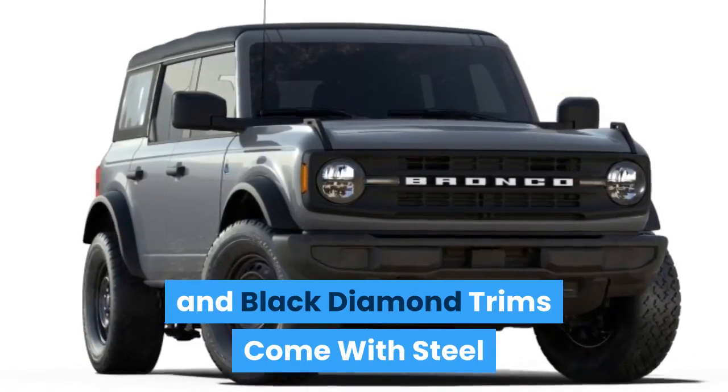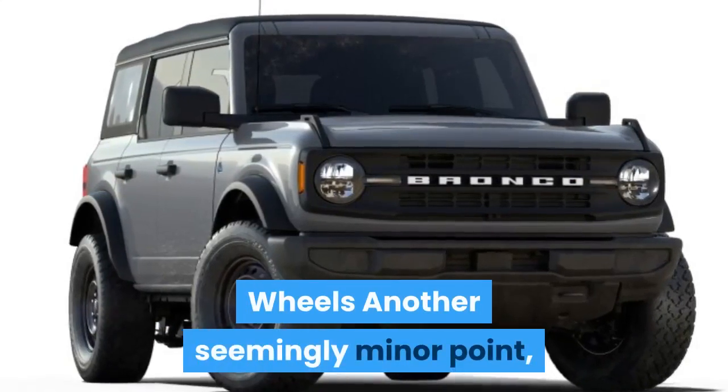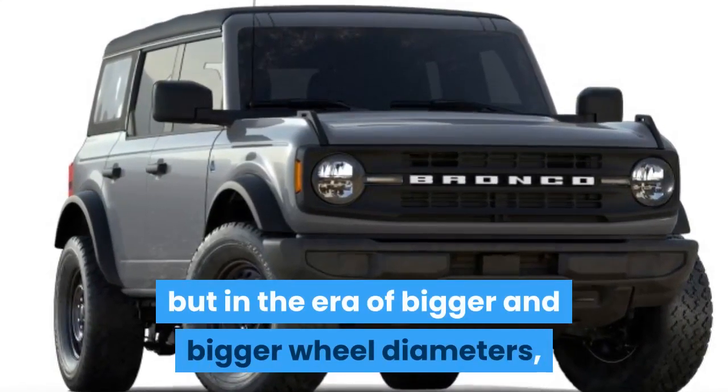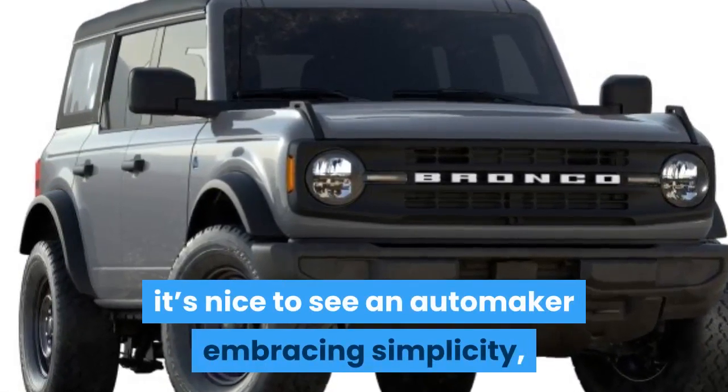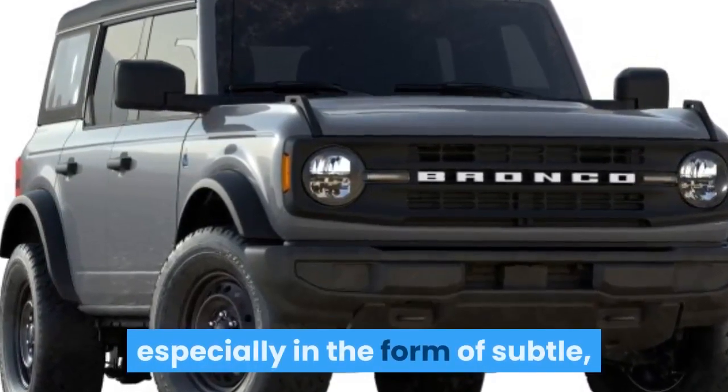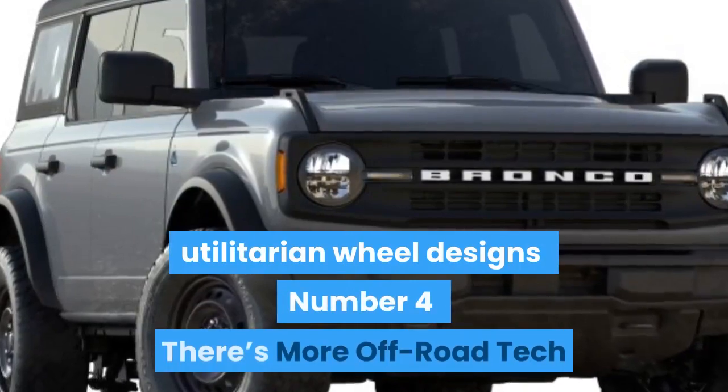Number 5: Base and Black Diamond Trims Come With Steel Wheels. This is another seemingly minor point, but in the era of bigger and bigger wheel diameters, it's nice to see an automaker embracing simplicity, especially in the form of subtle, utilitarian wheel designs.